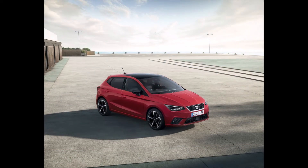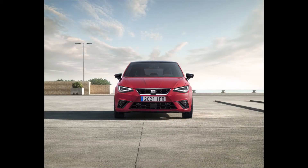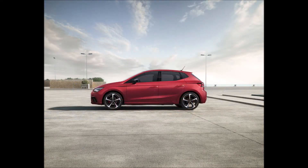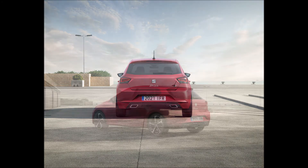There's also a new 10.25-inch digital instrument cluster on the FR Sport and Excellence Luxe models. The dashboard is built from a softer material for a greater level of perceived quality, while the redesigned air vents are now illuminated by LEDs. Other features include the new multi-function steering wheel dressed in Napa leather.